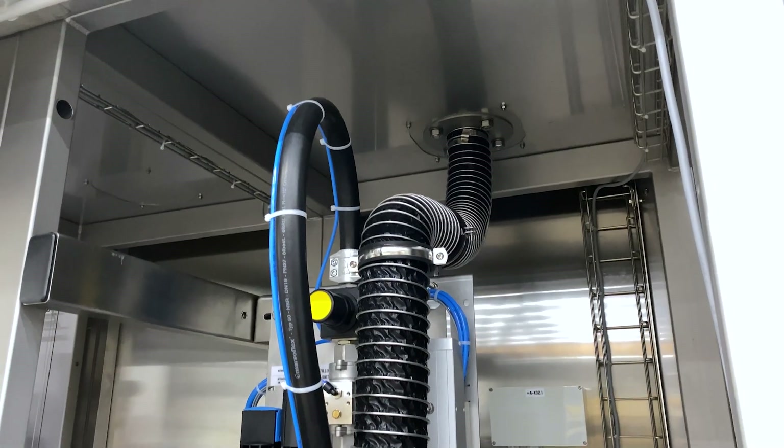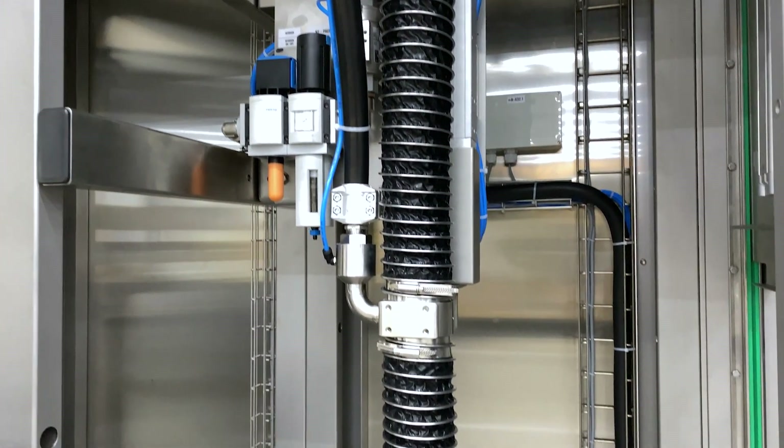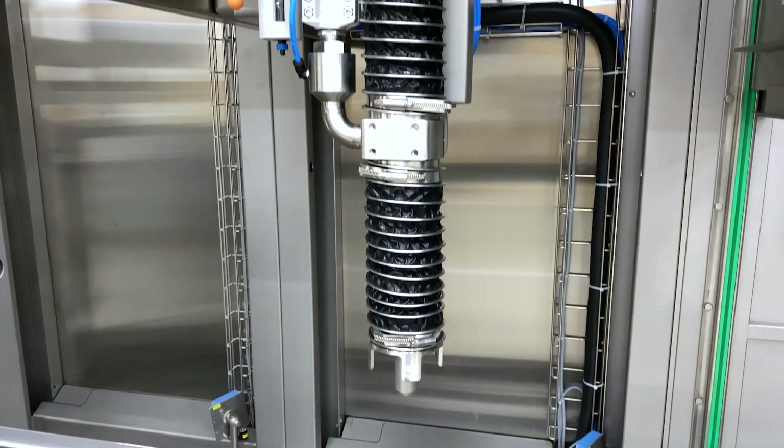In the nitrogen pre-filling station, the drums are purged with nitrogen. This is done to minimize the oxygen concentration in the drum.